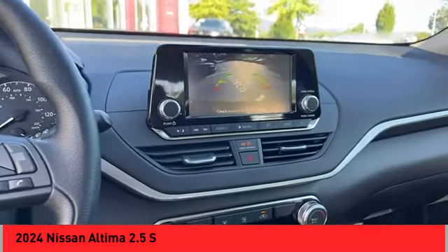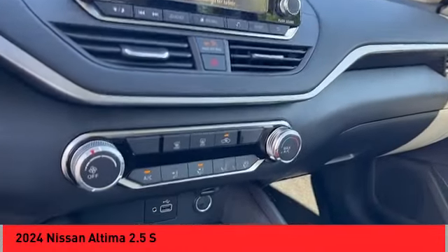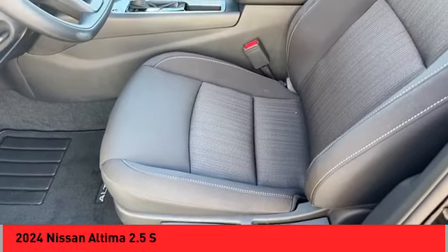Rear view camera, driver attention alert system, airbags, front knee. Come see the car for yourself.